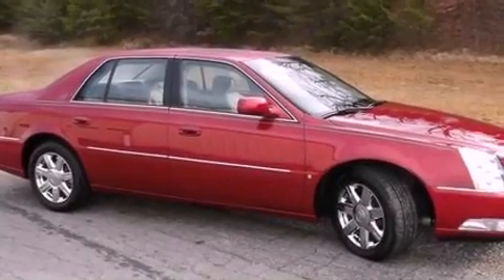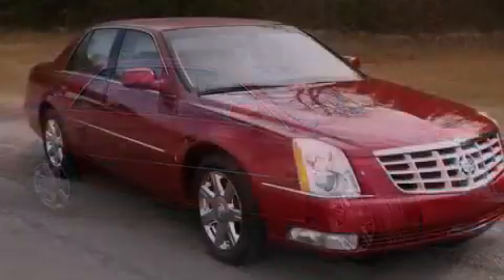A security system, a traction control system, cruise control, and this vehicle has fewer than 32,000 miles on the odometer.